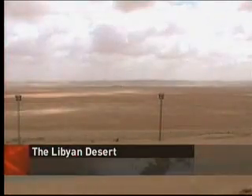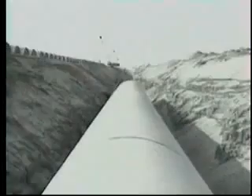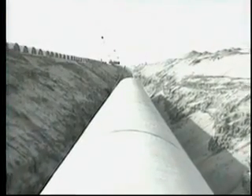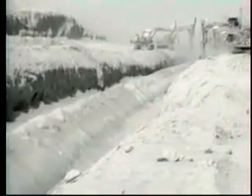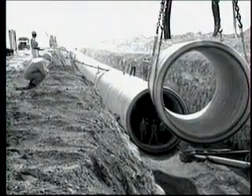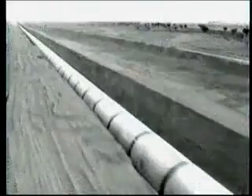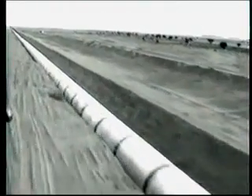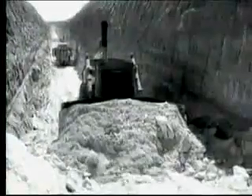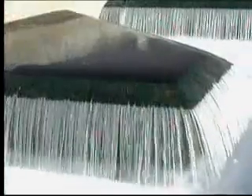A land thirsting for water, and home to one of the most ambitious irrigation schemes in the world. It's called the Great Man-Made River, and it flows beneath these sands. It is colossal in scale. Half a million concrete pipes have been made and laid down over the past two and a half decades — 6,000 kilometers of pipeline, with engineers digging deep into the bowels of the earth to tap into ancient aquifers.